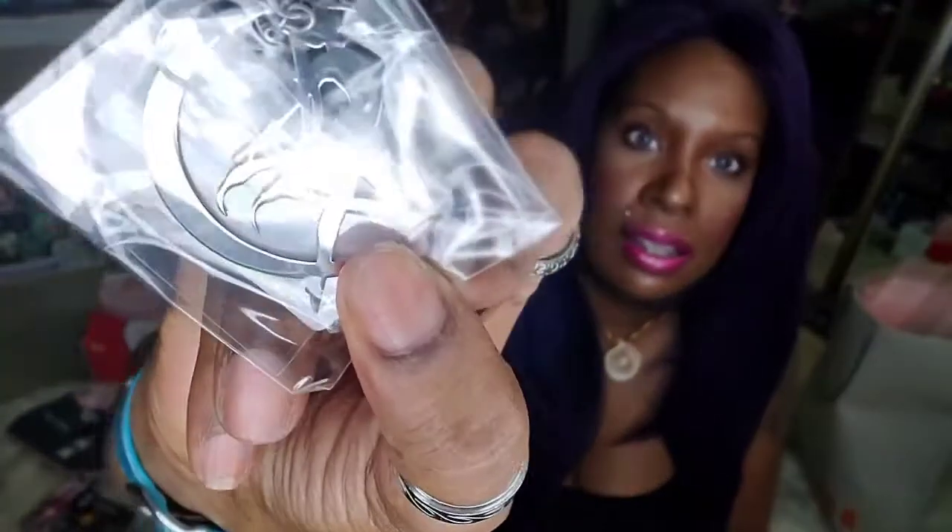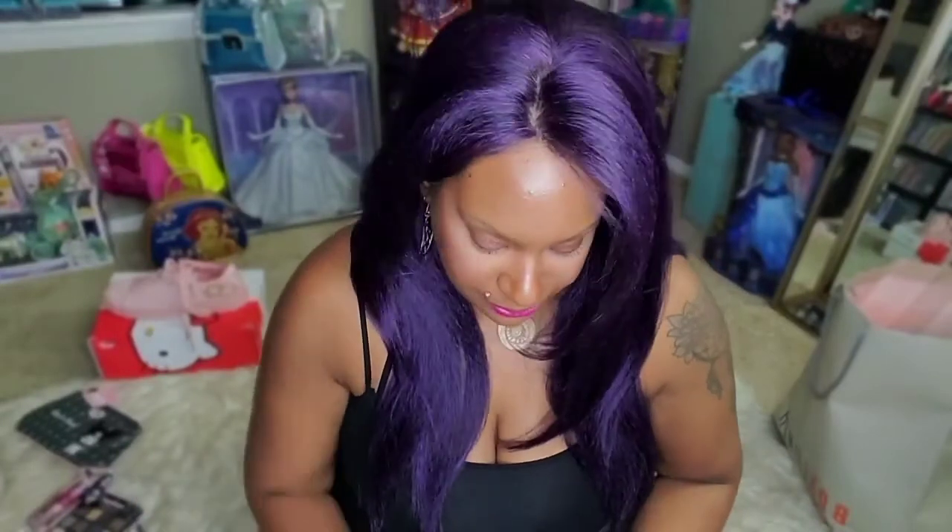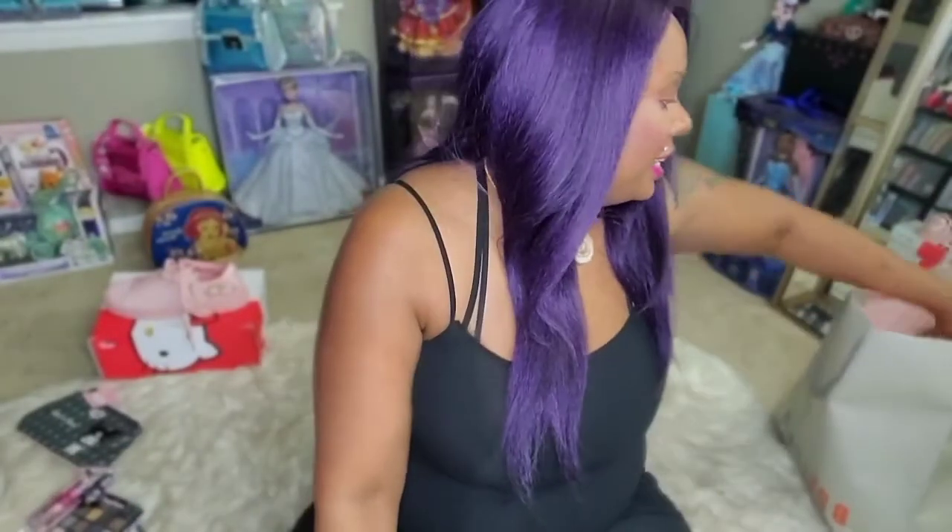I also got ramen earrings and Sailor Moon earrings from Amazon. The Sailor Moon ones are really cute — they took me a while to decide on. They're a little smaller than I thought but they're very light, so I'm not mad at it.